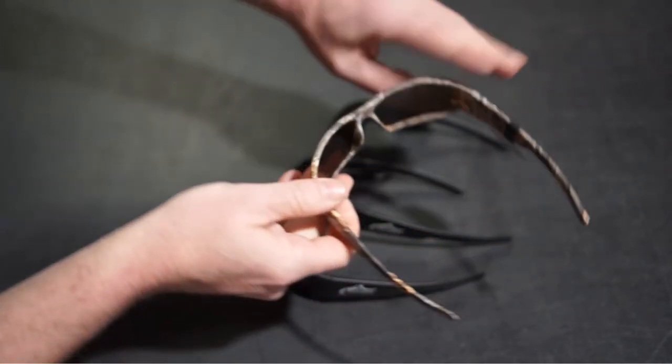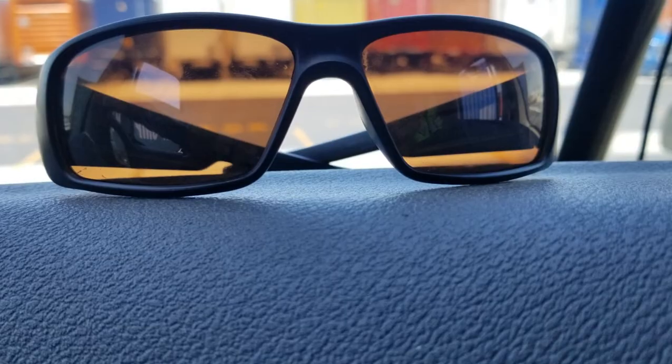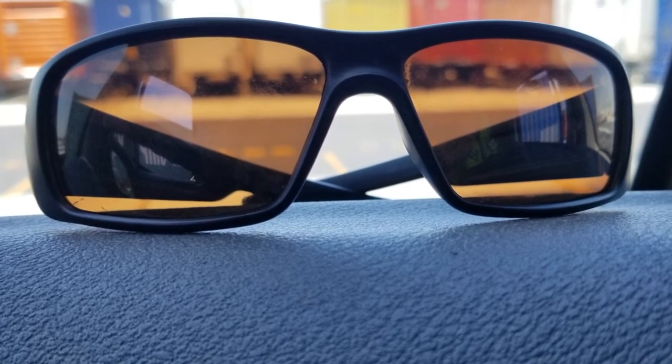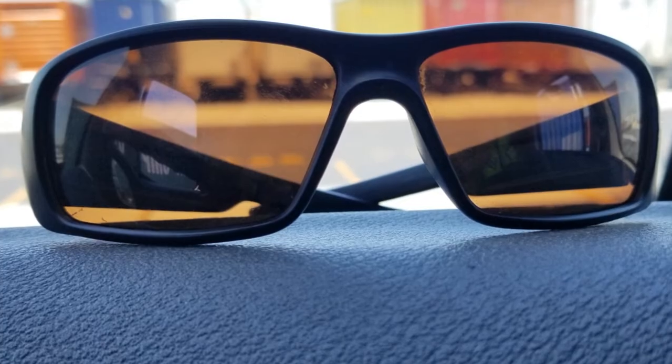These active sunglasses offer reliable eye protection from UV, air, wind, insects, and dust across all those outdoor activities.